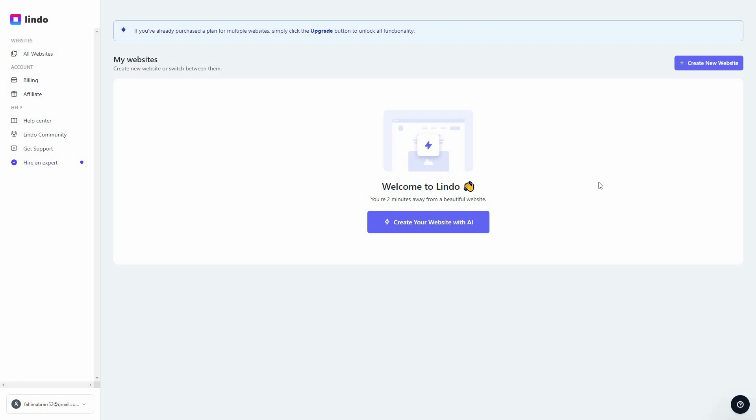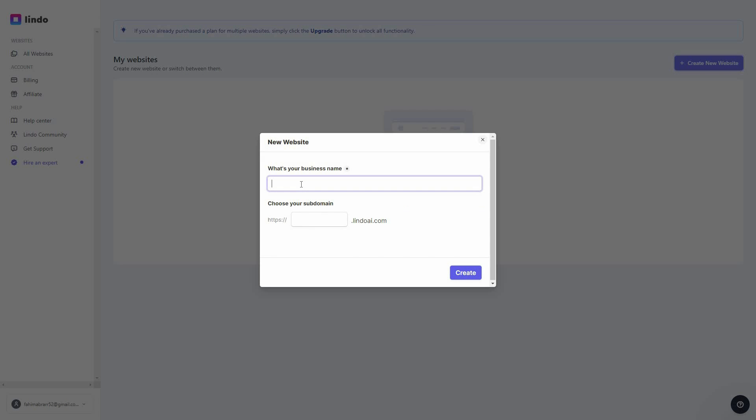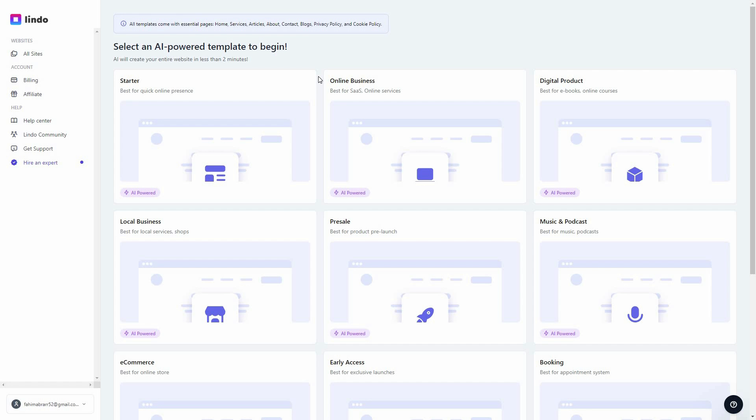Now let's go to the dashboard. After you log into Lindo AI you get this dashboard, and from the middle section you can start creating your website. First you have to provide your business name — for example, my business name is going to be Zoomers — and then you can choose a subdomain. Later you can also add your own custom domain.